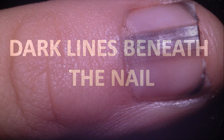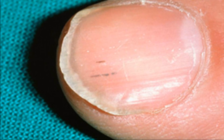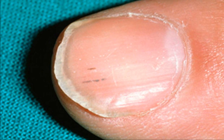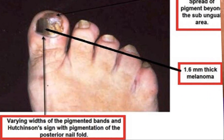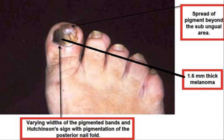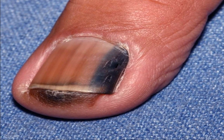Now let's move on to dark lines beneath the nail. If you have dark skin, it's fairly common to have streaks of pigment, melanin, down your fingernails. However, you should still get this checked out by your doctor as it may occasionally indicate a form of skin cancer called subungual melanoma, the most dangerous type of skin cancer. Generally this only affects one nail, causing the stripe to change in appearance and becoming wider or darker over time. The pigmentation may also affect the surrounding skin.